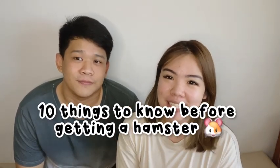Hello! So recently we got a pet hamster named Snowball and we are going to do a video about the 10 things that you should look out for before you actually purchase a hamster.